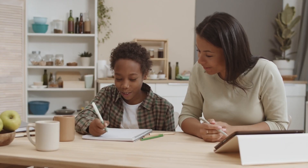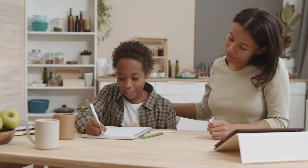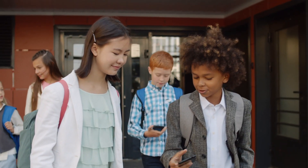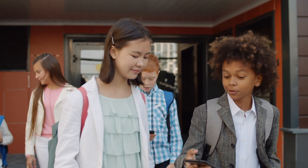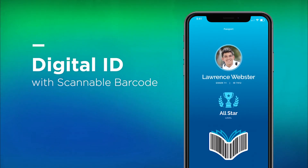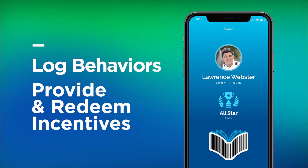Parents also receive automatic notifications or emails surrounding student behavior that deserves to be celebrated or supported at home. Students can also monitor the accountability actions that they are responsible for and view the points that they've earned for meeting school-wide expectations. The app also includes a digital ID with scannable barcode that can be used to log behaviors, provide and redeem incentives in a student store format.